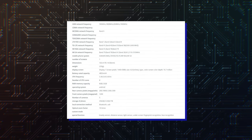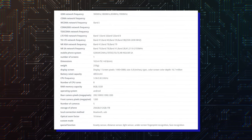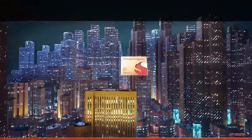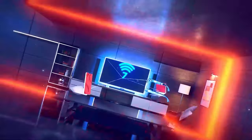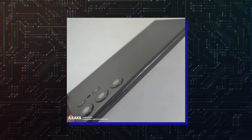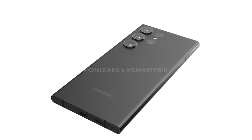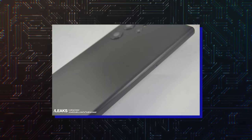The Galaxy S23 Ultra specifications were recently leaked as well, revealing a 6.9-inch screen, Snapdragon 8 Gen 2 CPU, 12GB RAM, up to 1TB of storage, and a 5000mAh battery capacity. However, the design of these dummy units differs from the one we saw in leaked renders, as they show the SIM slot on the side instead of the bottom.